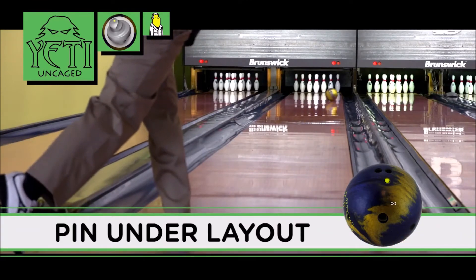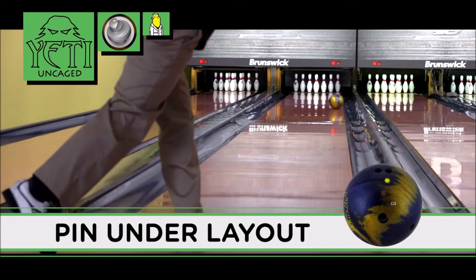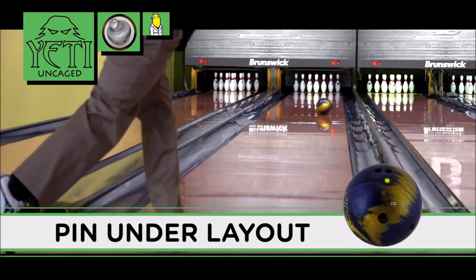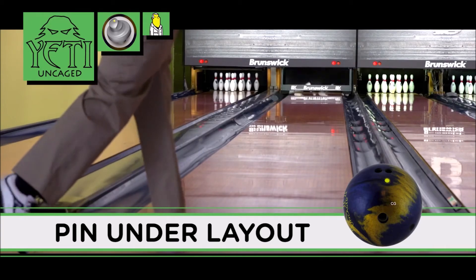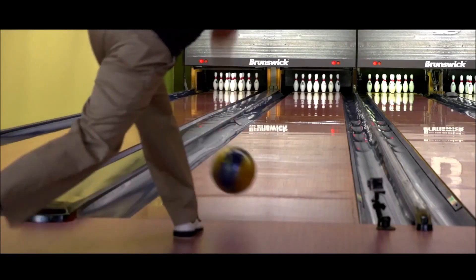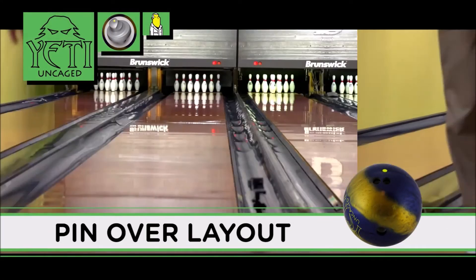Here are some examples of the different uses for the Yeti Uncaged. The pin under layout provides a controlled yet strong roll down lane. The pin over layout gives you a bit more length down lane with a more aggressive back end reaction.